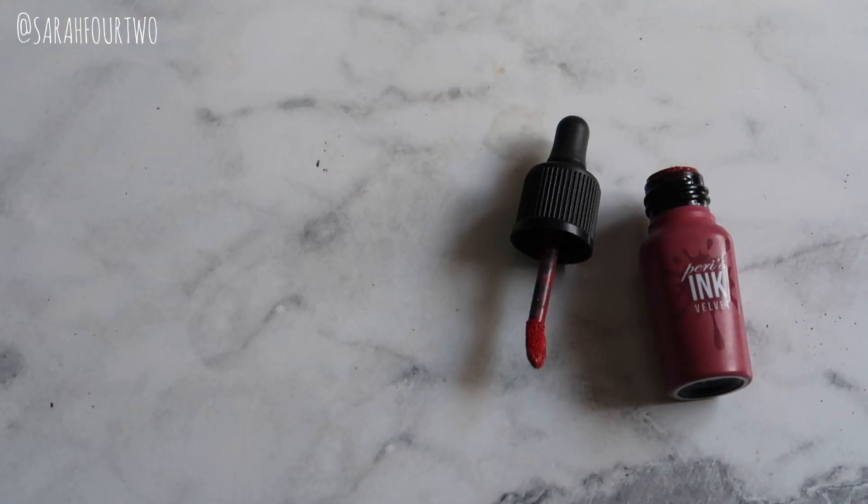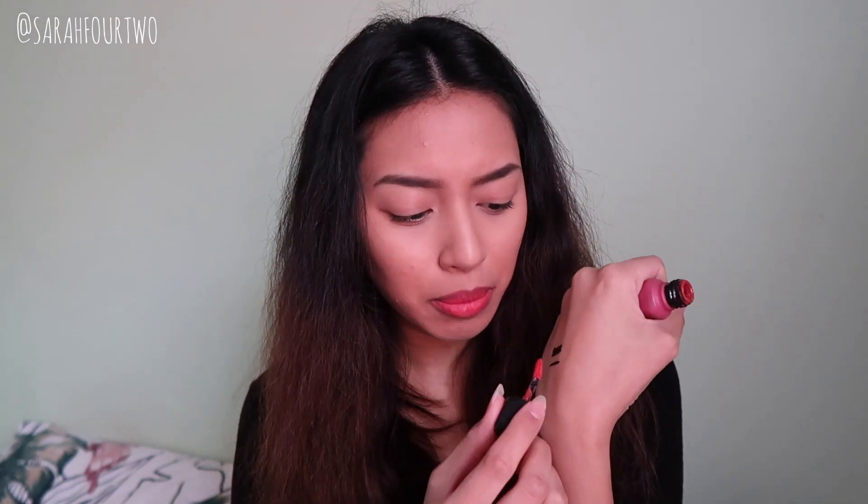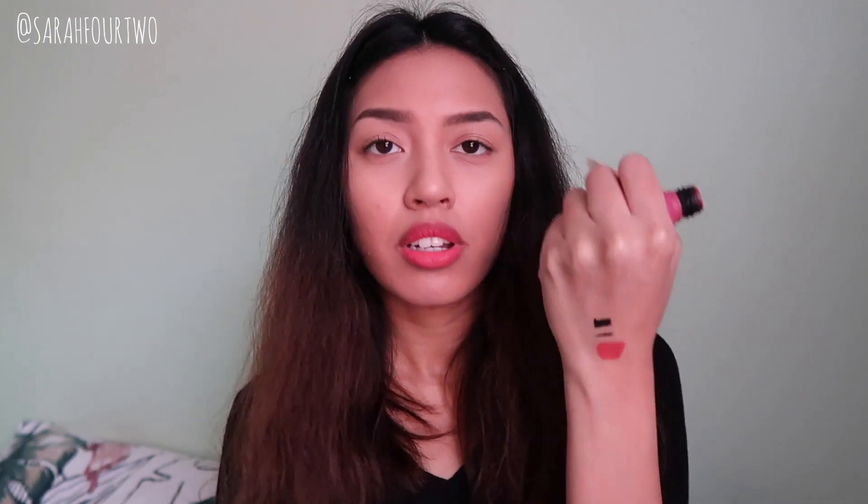Finally, the last makeup product is the Peripera Peri's Ink Velvet in shade Number 7. I keep forgetting I have this and then end up loving it again. It's a really nice pink — on camera it looks like a dry rose, but on my lips it appears more pink. I don't usually reach for pink lip products, so this is my go-to pink shade. It's long-lasting and staining, great for easy, low-maintenance makeup.